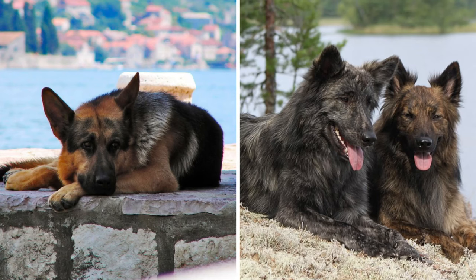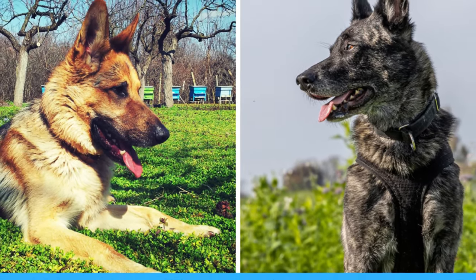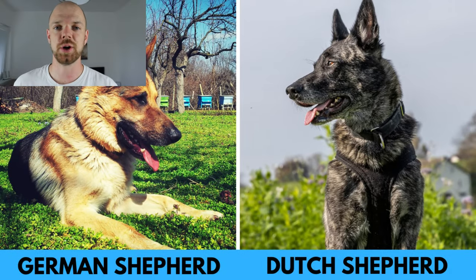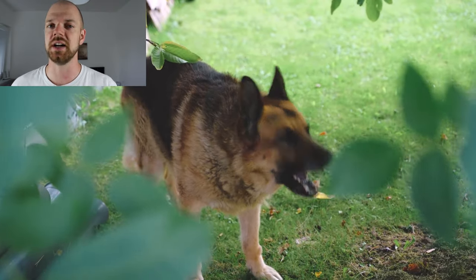The famous German Shepherd and the lesser known Dutch Shepherd may appear similar at first glance, leading some to confuse the two. However, these two breeds have distinct characteristics that set them apart. In this video, I will show you all the differences in appearance, temperament, size, health and grooming between the German and Dutch Shepherd.